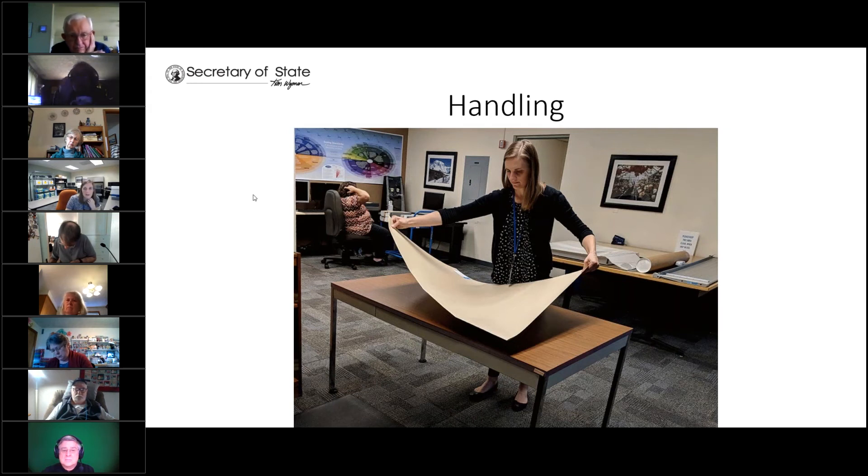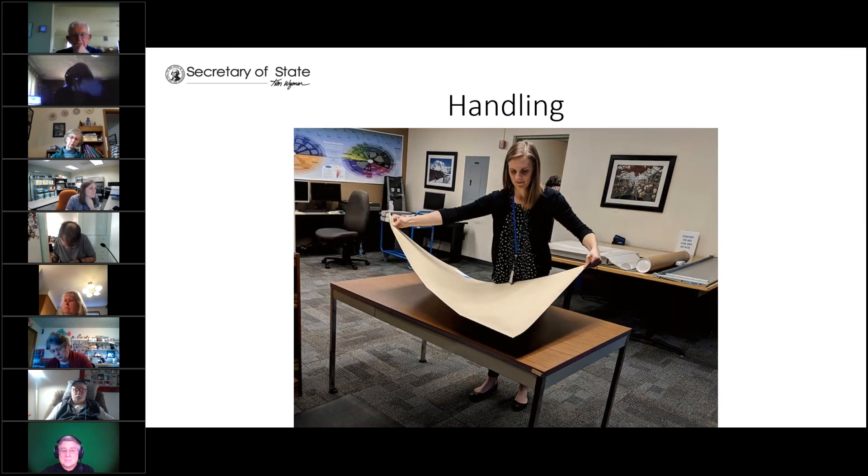For proper handling of oversized records, you'll grab on the diagonal. If it's a looser item, you can also use a flat support underneath to move it safely. Another option is to have two people work together.